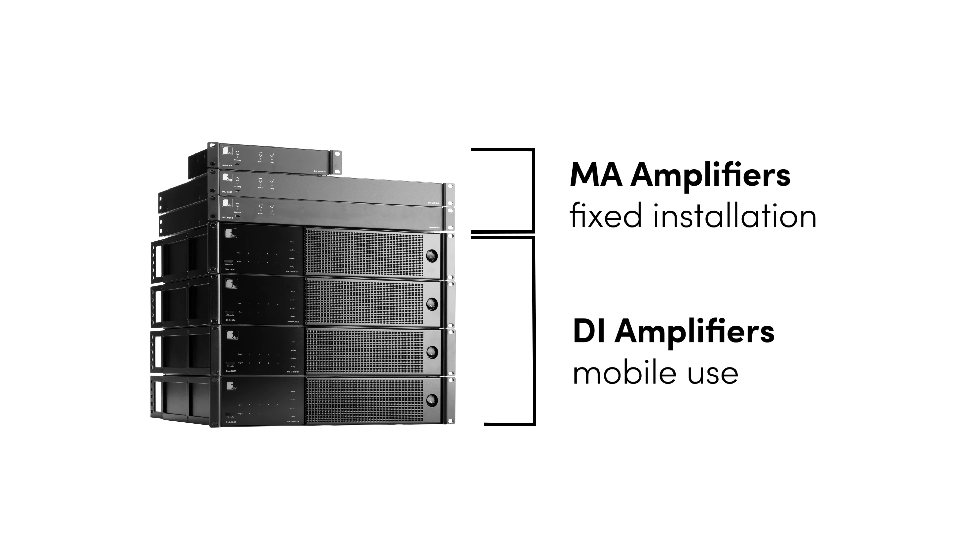Hello, my name is Julia and today I'm going to walk you through our MA line of amplifiers, which we designed and developed for fixed installations and small applications, such as conference rooms and seminar rooms.